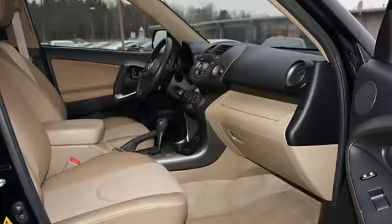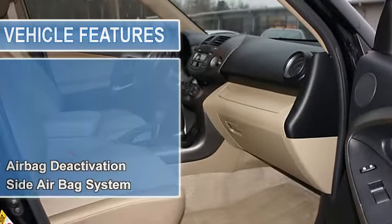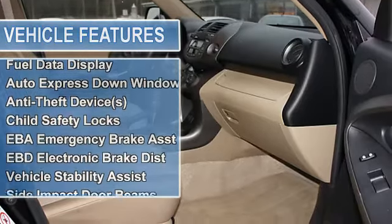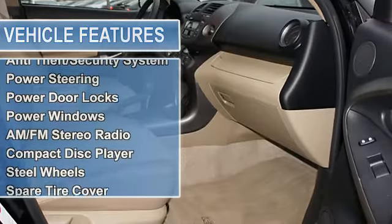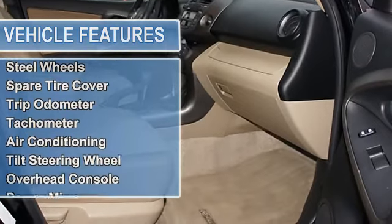Fuel Data Display, Auto Express Down Window, Anti-Theft Device S, Child Safety Locks, EBA Emergency Brake Assist, EBD Electronic Brake Distribution, Vehicle Stability Assist.